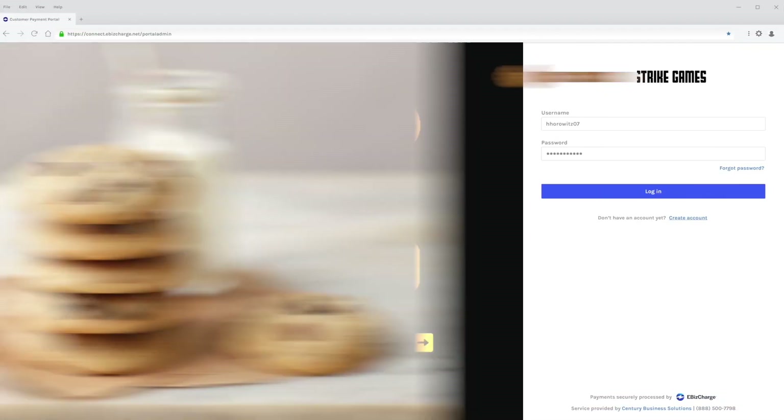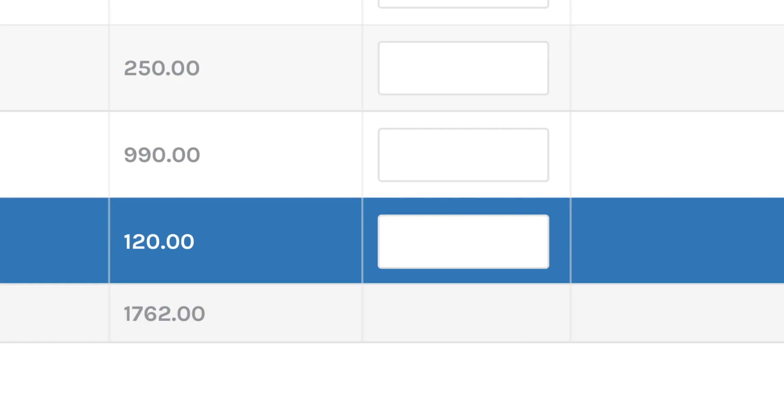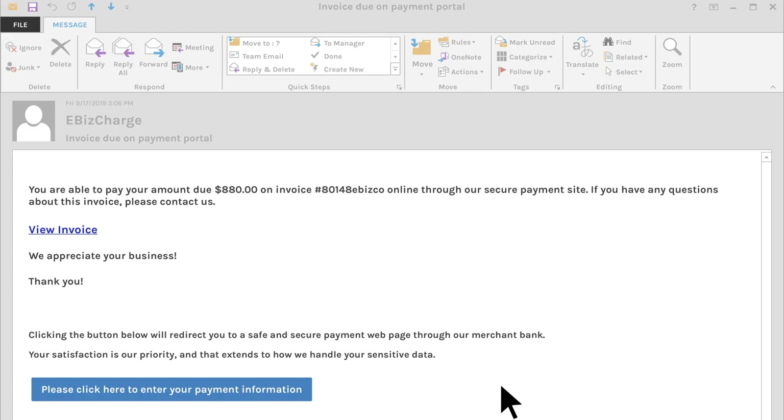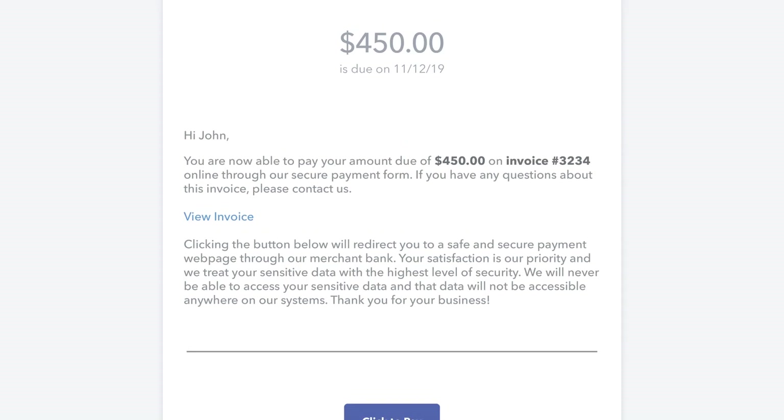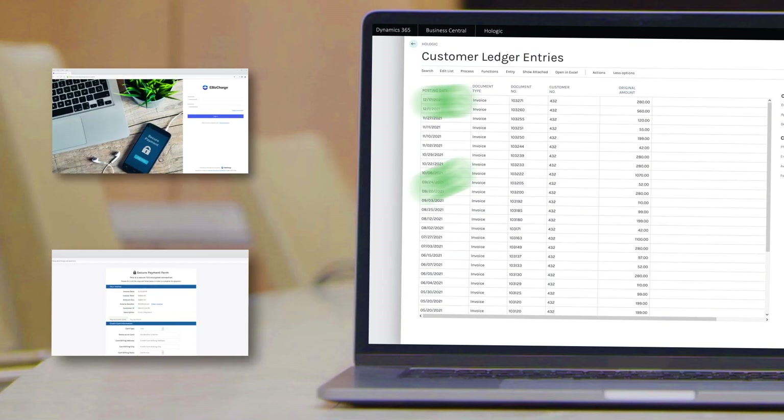Give your customers easy ways to pay. With your own branded payment portal, they can log in at their convenience, view all their open invoices, and make full or partial payments depending on your preferences. For one-time payments, email customers secure payment links that they can pay off within seconds. So no matter how the customers make a payment, it always applies back in Business Central for you.